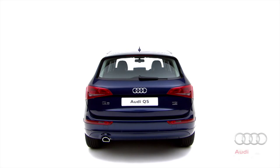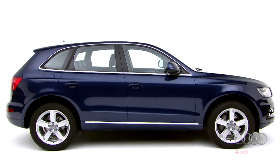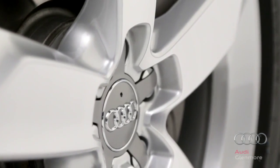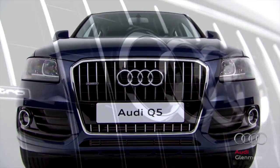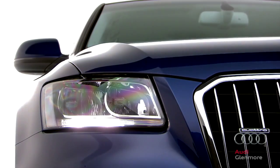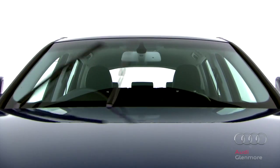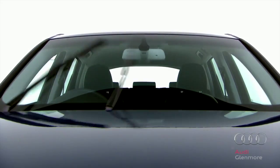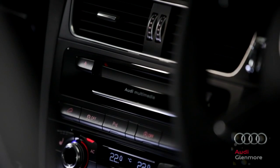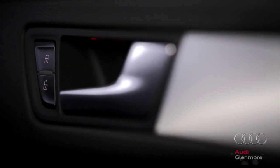The standard specification on the Q5 is generous too. You can expect 18-inch alloy wheels, a Q-model single-frame grille with chrome inserts, aluminium roof rails, and automatic headlights and windscreen wipers. The highest quality materials are used throughout.